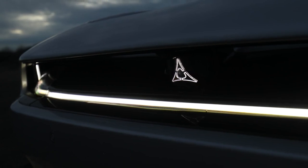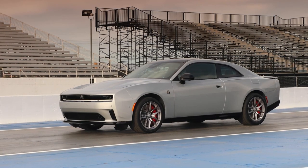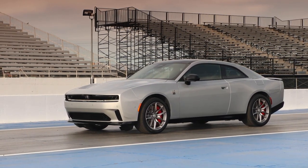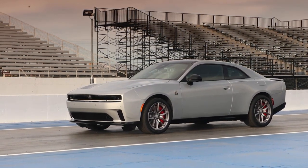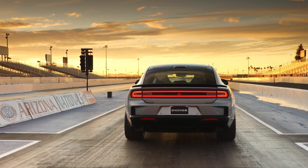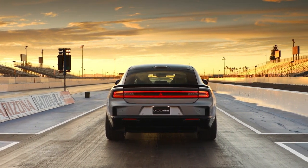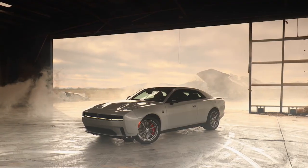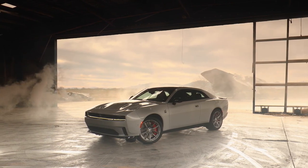The all-new Dodge Charger presents a distillation of muscle car design, featuring a patent-pending front R-wing pass-through on Charger Daytona models to enhance aerodynamic downforce. The driver-focused, immersive interior design includes a new 64-color attitude adjustment interior lighting system that reacts to vehicle events and select driver inputs.